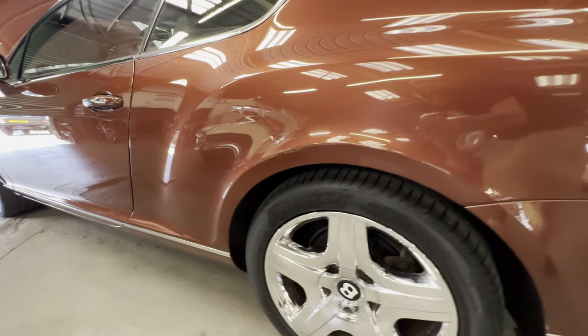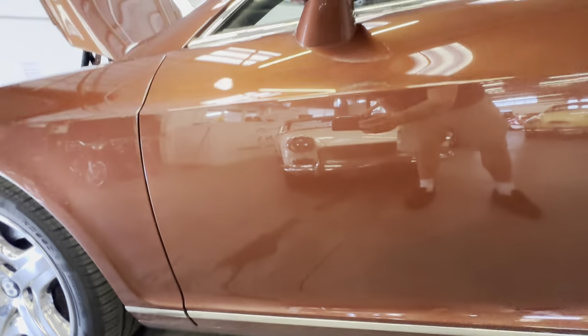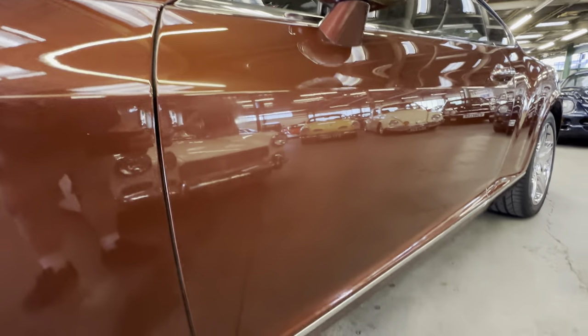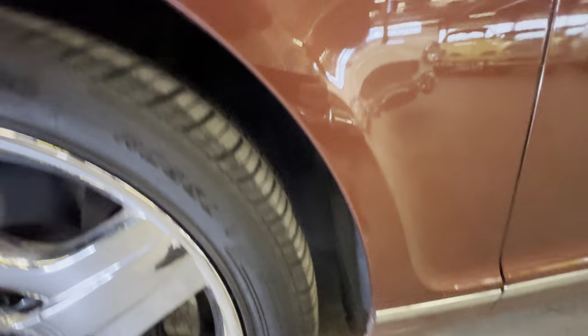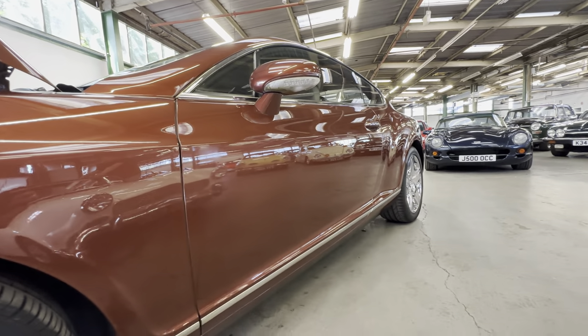Down the left-hand rear quarter, no dings, no dents, scuffs or scrapes at all. Across the lower half, a few little stone chips here and there. Up the passenger door, lovely and tidy on the back edge — no big chips, just a little stone chip lower down and a couple of little ones on the door. No heavy scratching around the handle. Down the front of the passenger door, no complaints, no parking dings or dents. Around the front arch on the left-hand side and the wing top — no dings or dents at all. You can see how straight it is down that left-hand side.